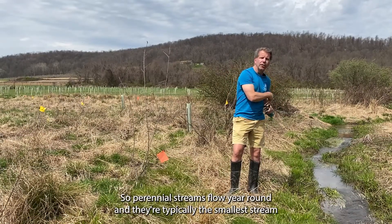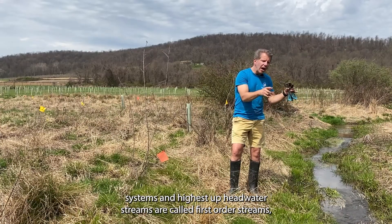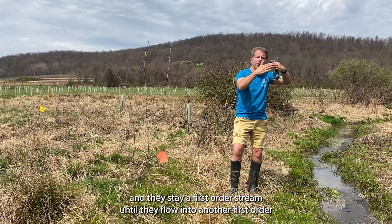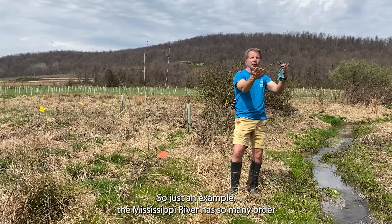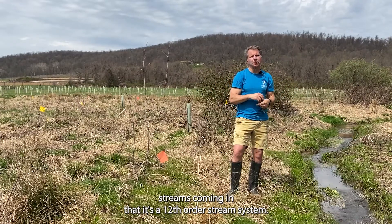Perennial streams flow year-round and they're typically the smallest stream systems. The highest up headwater streams are called first order streams, and they stay a first order stream until they flow into another first order stream — at that confluence it becomes a second order stream. Just as an example, the Mississippi River has so many order streams coming in that it's a 12th order stream system.